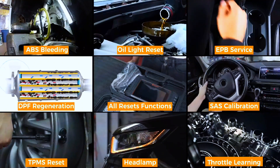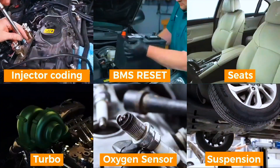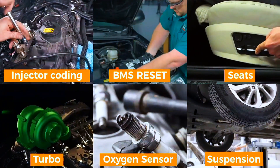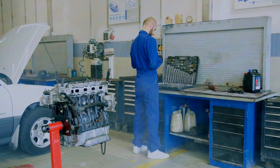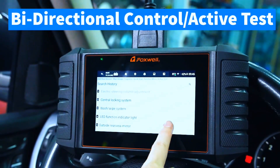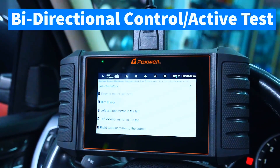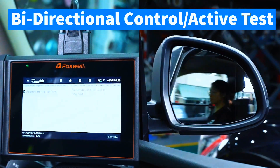This all-in-one tool covers essential maintenance services like CKP, ABS bleeding, oil reset, EPB reset, battery registration, parking brake reset, and more. It also supports SAS, TPS, TPMS, BMS, DPF, CVT resets, plus fuel composition reset, injector coding, air suspension, and more — skip the dealership and save time and money on your car's daily maintenance.